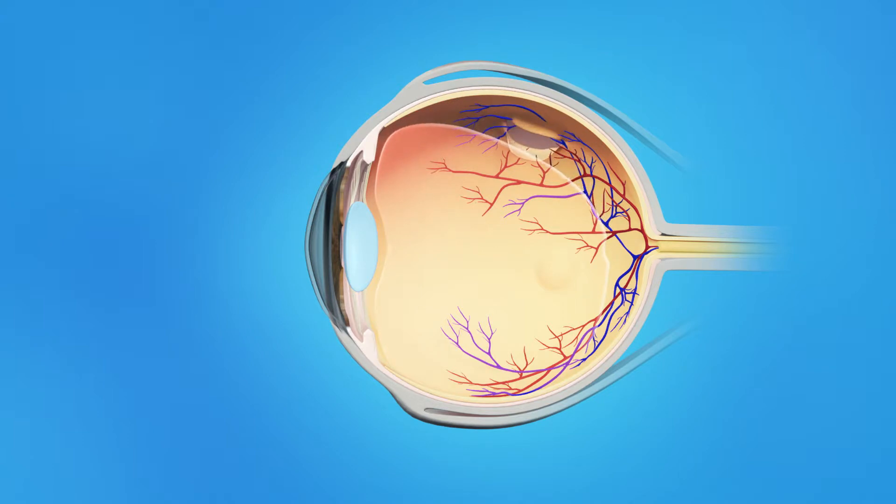Flashes of light or floaters can appear in the field of vision. If a tear occurs along a retinal blood vessel, this can cause bleeding into the vitreous, called a vitreous hemorrhage, which can cause a large number of floaters in the field of vision. Retinal tears are a problem because fluid can pass through the tear and lift the retina off the back of the eye. This is called a retinal detachment.